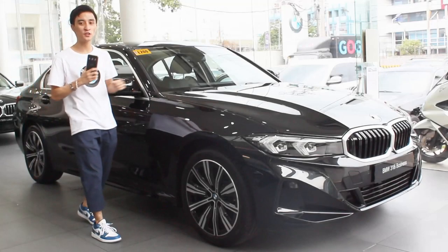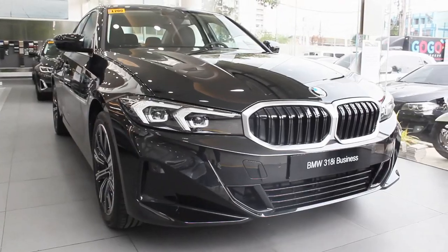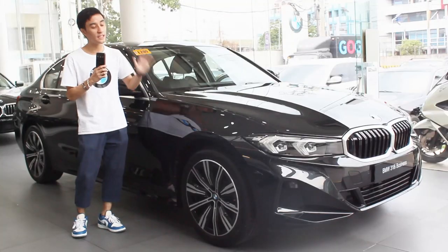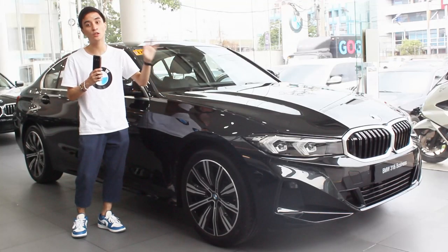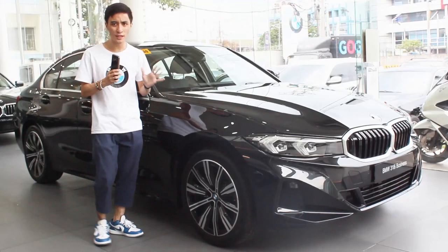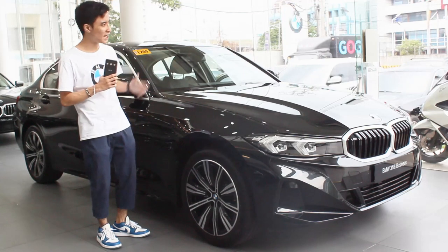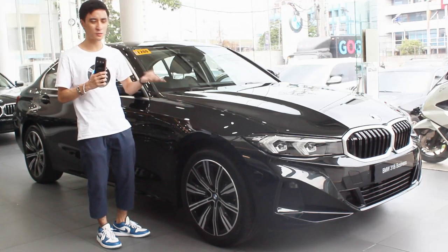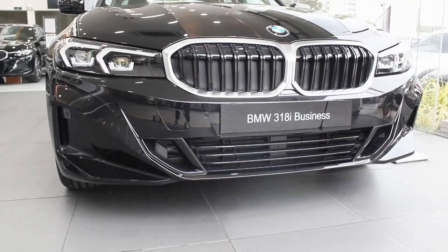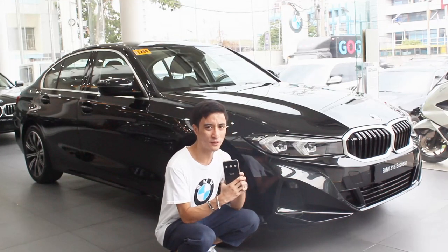Hello guys, welcome back to my channel. What I have here today is the 2023 BMW 218i Business — the base model of the 3 Series here in the Philippines. Sitting above this is the BMW 218i Sport; I have a full review of that linked in the description below. Being the base model, first impressions from seeing pictures online, this is literally way better than the Sport for me — it's maybe less aggressive without the body kits, but this is the true look of BMW in my opinion.